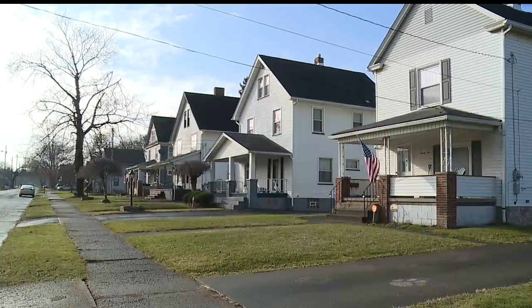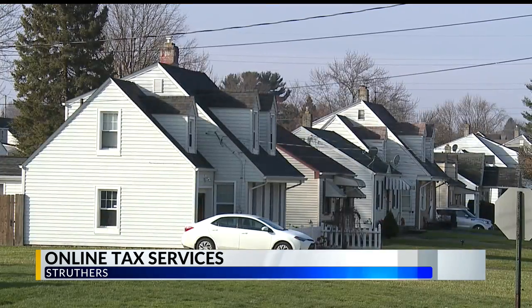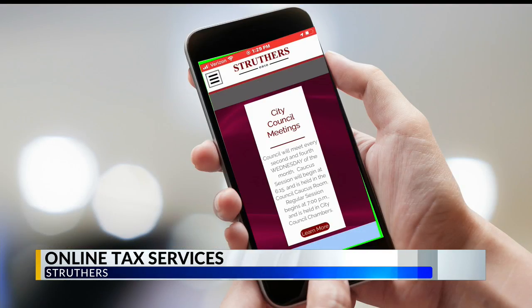Struthers residents will get a postcard this week explaining some new options for filing the city's taxes. 3,600 residents filed taxes last year with paperwork, and about 35% of them dropped those papers off with tax clerks at the window. That's a huge burden.